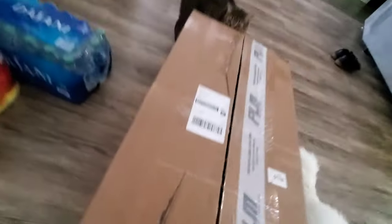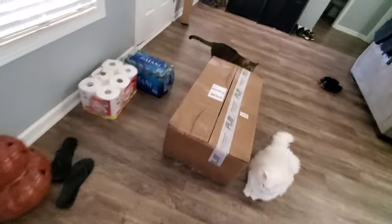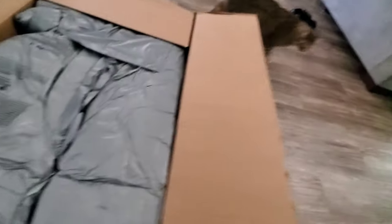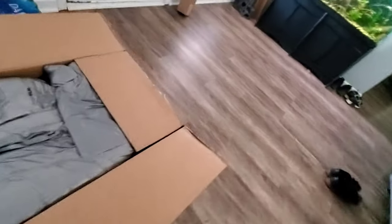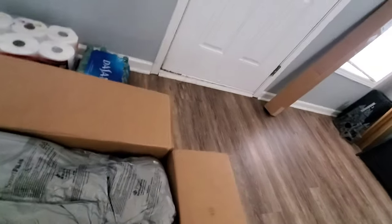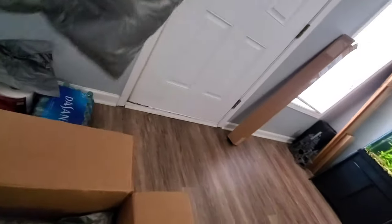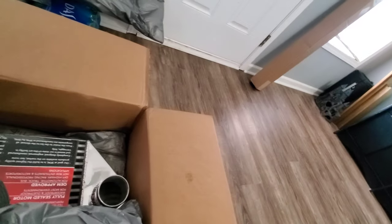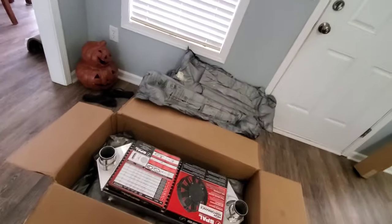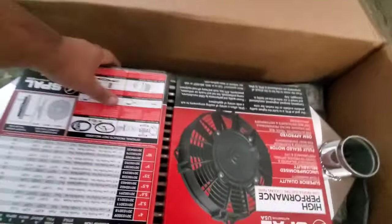I was also looking at Speed Factory and KLM — KLM was really backed up on orders. I hit up Speed Factory and they said they had a little bit of wait on their products. I ordered this less than a week ago and it already came in.